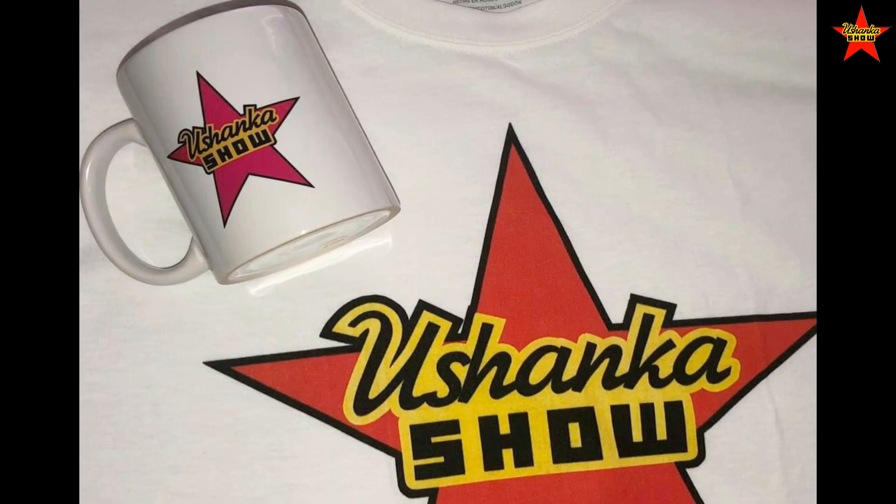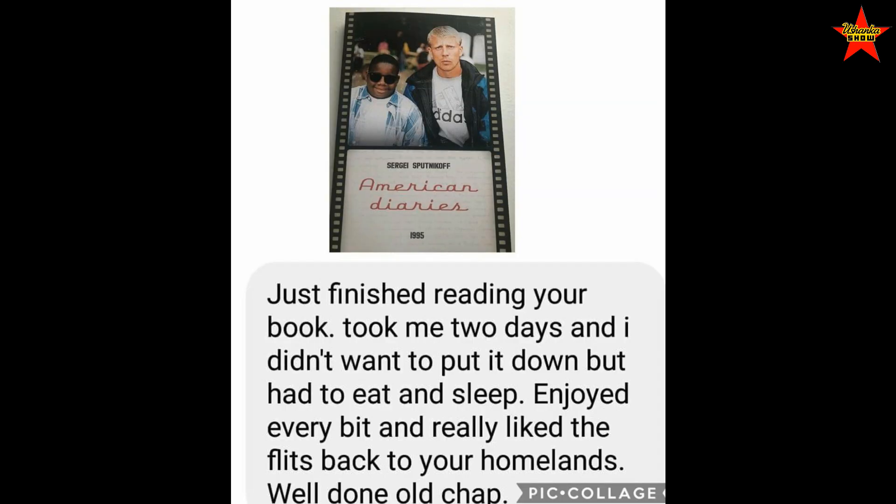By the way, cool merch for cool comrades is available at the Ushanka Store at ateesprint.com. Just a friendly reminder that my book American Diaries is available on Amazon.com, or shoot me an email if you'd like a signed copy. Thank you!